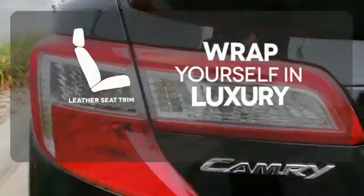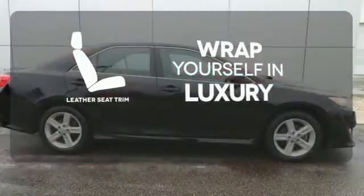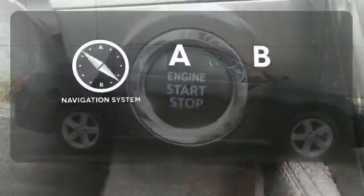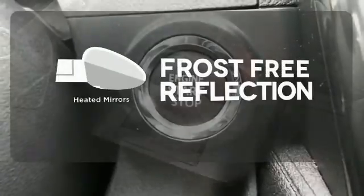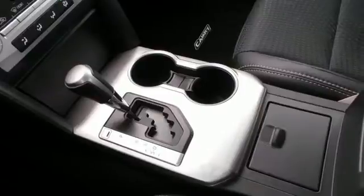The high-quality leather seat trim enhances the style, comfort and durability of this vehicle's seats, ensuring an enjoyable drive. Never feel lost again with the navigation system. Say goodbye to the frost and never leave your car with the heated mirrors. This stylish Camry gives a silky smooth ride.